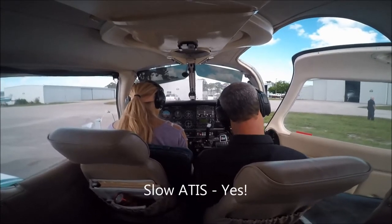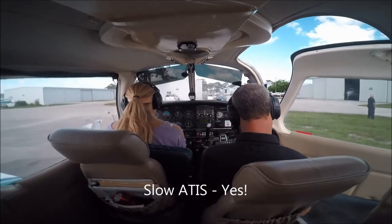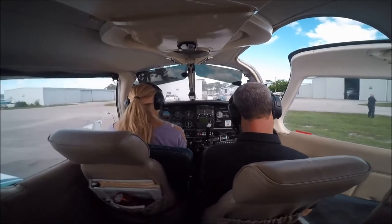Fort Lauderdale Executive Airport, Information Quebec, 1953 Zulu. Wind 110 at 16, visibility 10, 3,200 scattered, temperature 31, dew point 21, altimeter 3002.